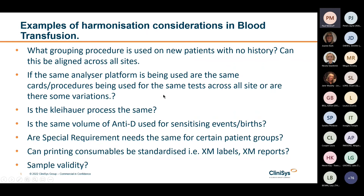Things like: what grouping procedure is used in new patients with no history? Can this be aligned across all sites? For example, some places might do a full group on all samples all the time, while some might do a full group and check group on the first sample and then move to a check group and screen for subsequent samples.